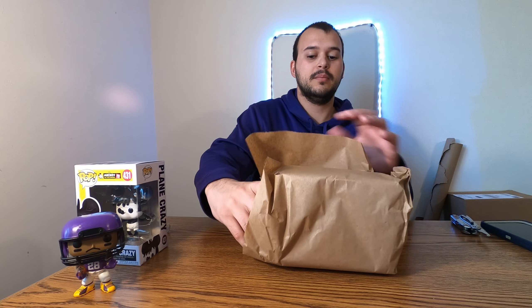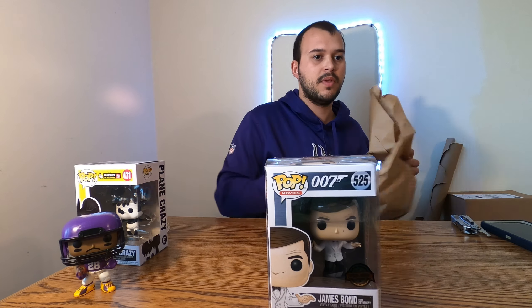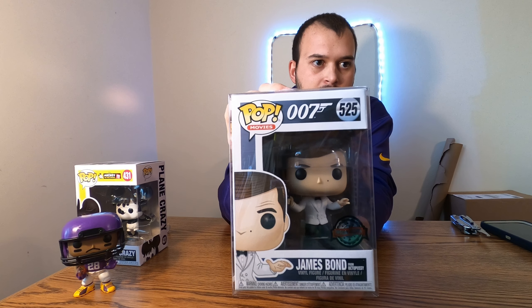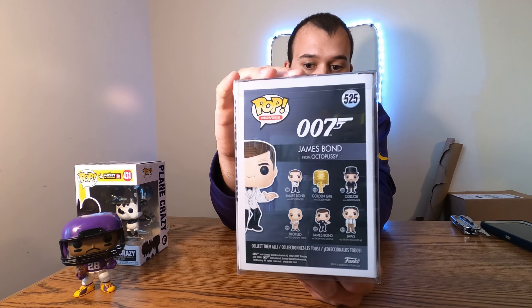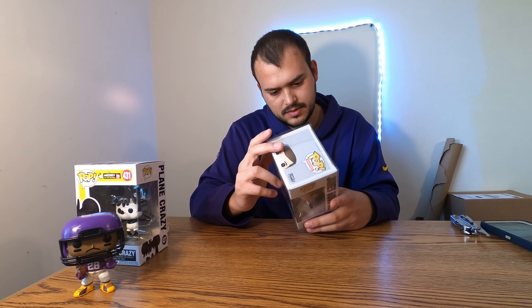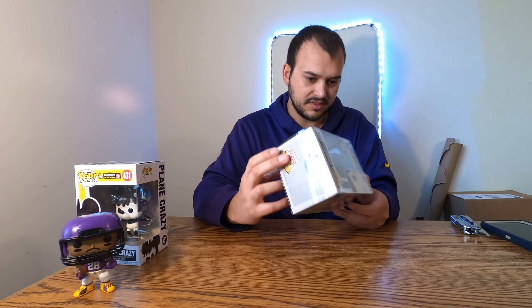I ordered three of these, so it should be three pops total. Alright, let's see — they're all individually wrapped. I don't know which one's going to be the best one, so we'll go with that one first and then get to the others. They all come in protectors — yeah, it feels like they're all in protectors. We obviously don't know which one's going to be the best or if there's going to be any that are even good, so let's find out.